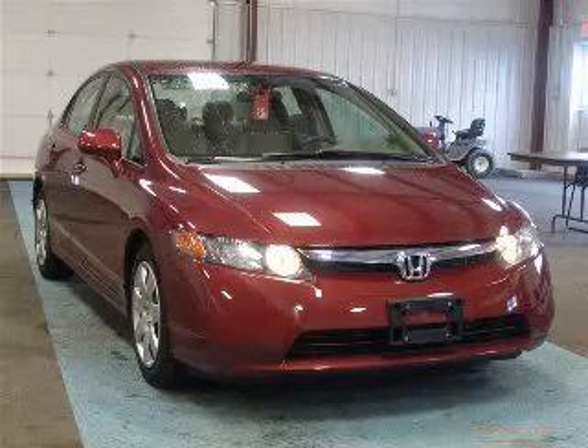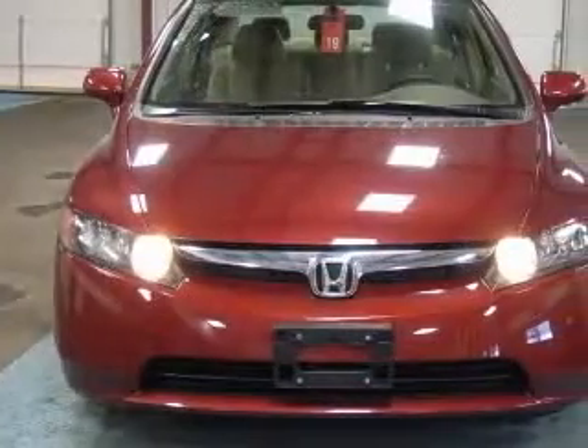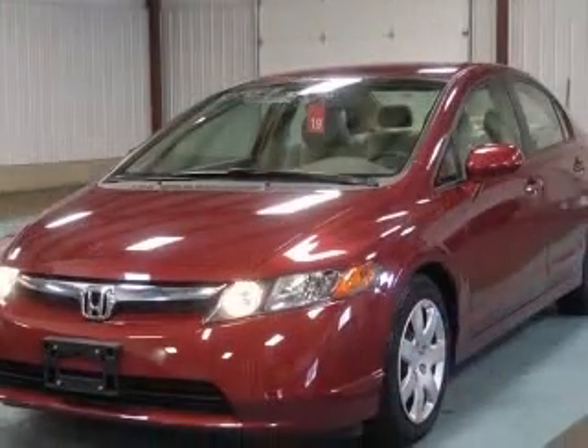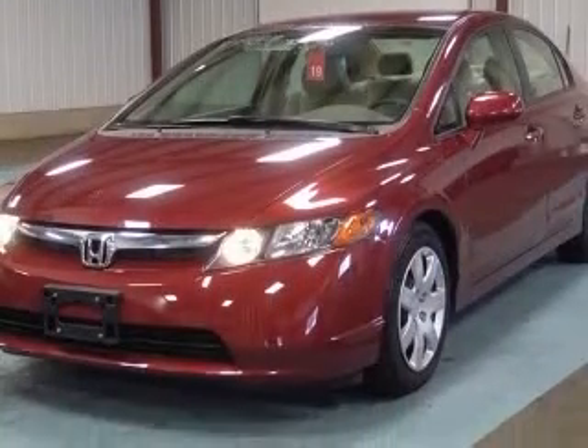We are proud to present this excellent 2008 Honda Civic. The Civic has a four-cylinder engine and an automatic transmission. This vehicle has a Tango Red Pearl exterior and includes the following options: